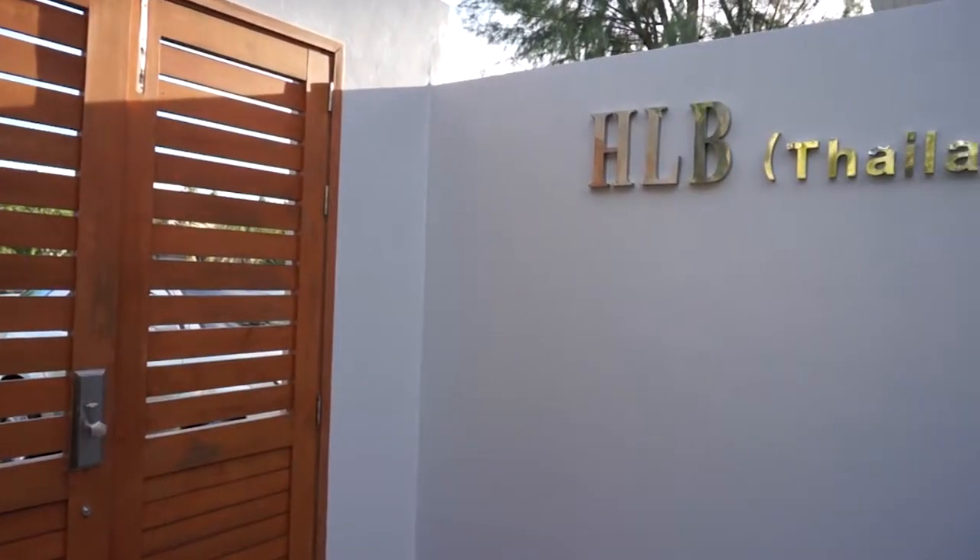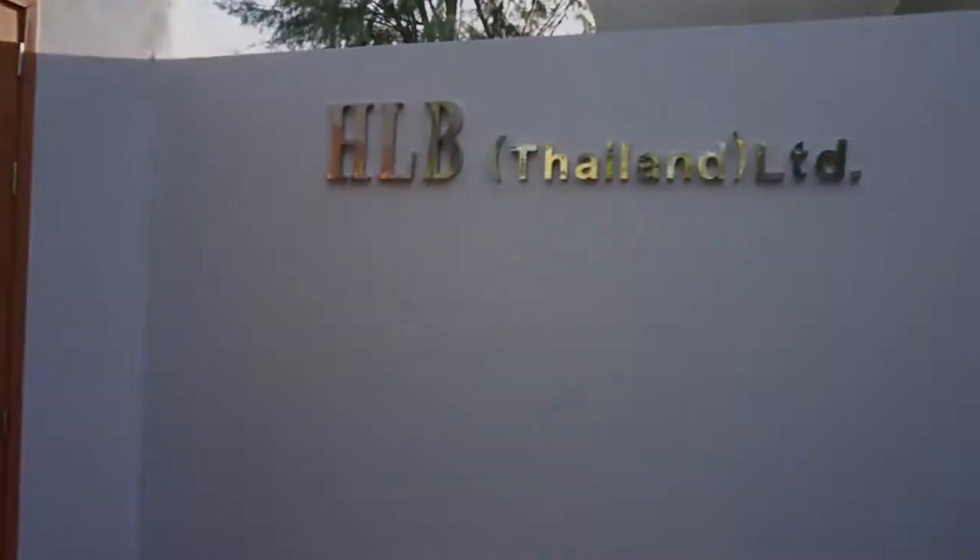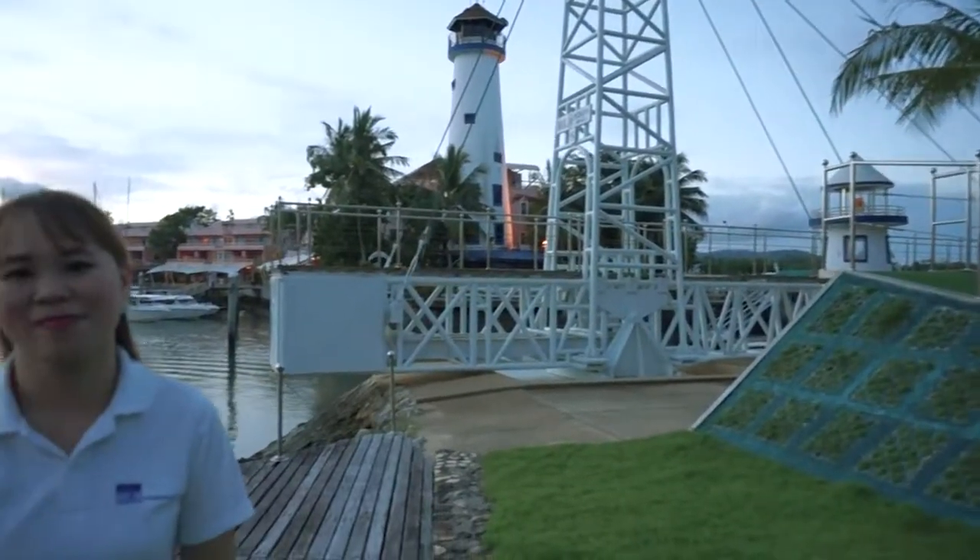Welcome to our office. Welcome to our HLB Thailand Phuket office, located in the center of Phuket Island. We are surrounded by the fantastic atmosphere of Yacht Marina in Phuket Boat Lagoon Resort. As there are many beautiful beaches and islands nearby, Phuket is one of the most popular beach destinations.